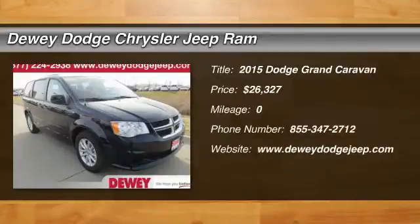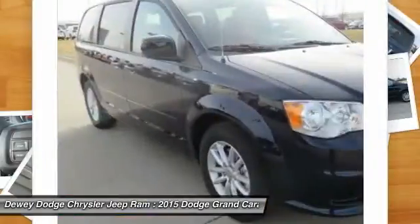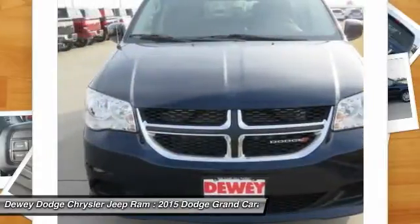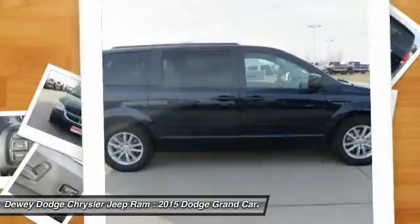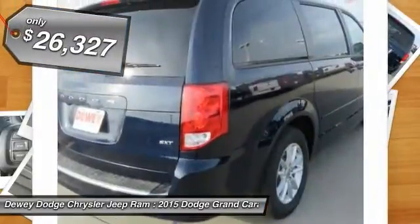The 2015 Grand Caravan. The Dodge Grand Caravan received the government's highest front and side crash rating of 5 stars. Its vast interior is widely praised, with an innovative seating arrangement, versatile cargo storage, and enough entertainment features to keep the kids entertained on road trips, and is priced below $30,000.